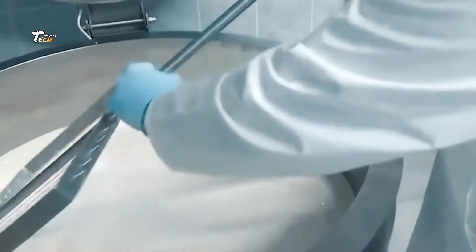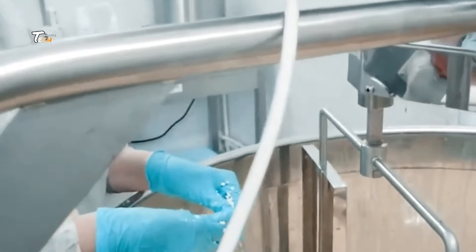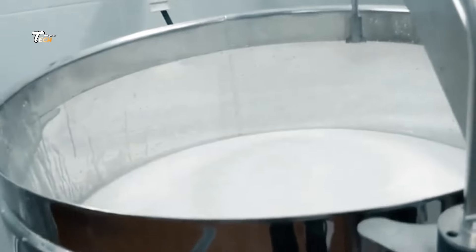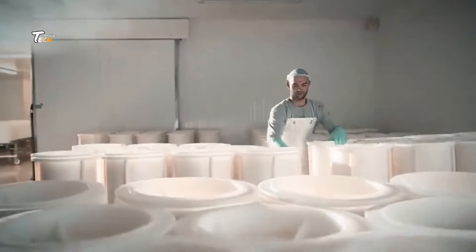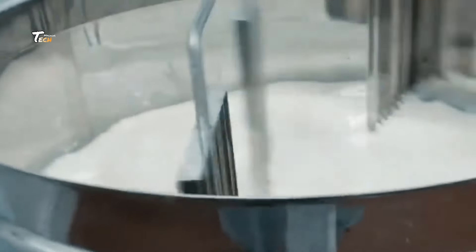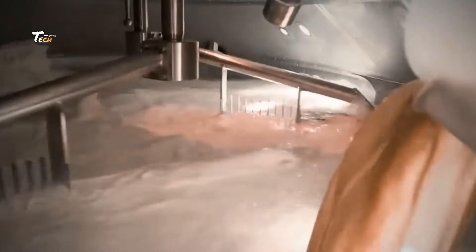It all starts on the farm. Goats are raised in well-maintained environments, where farmers ensure their health and well-being. Proper nutrition and care are key to raising healthy goats, which results in quality meat production. Goats are typically fed a mix of natural grass, hay, and sometimes specially formulated feed to ensure they grow strong. Regular health checkups and vaccinations are crucial in maintaining the quality of the livestock. Only healthy animals are selected for the meat production process.